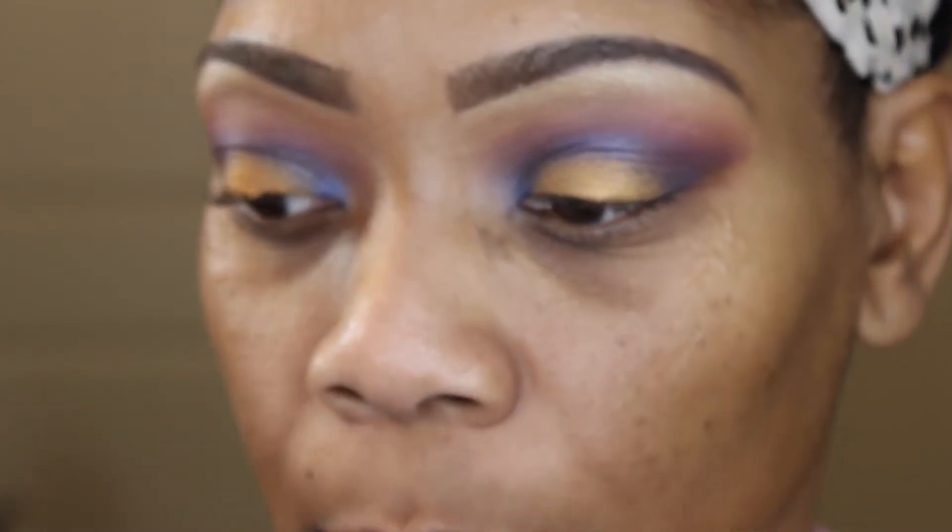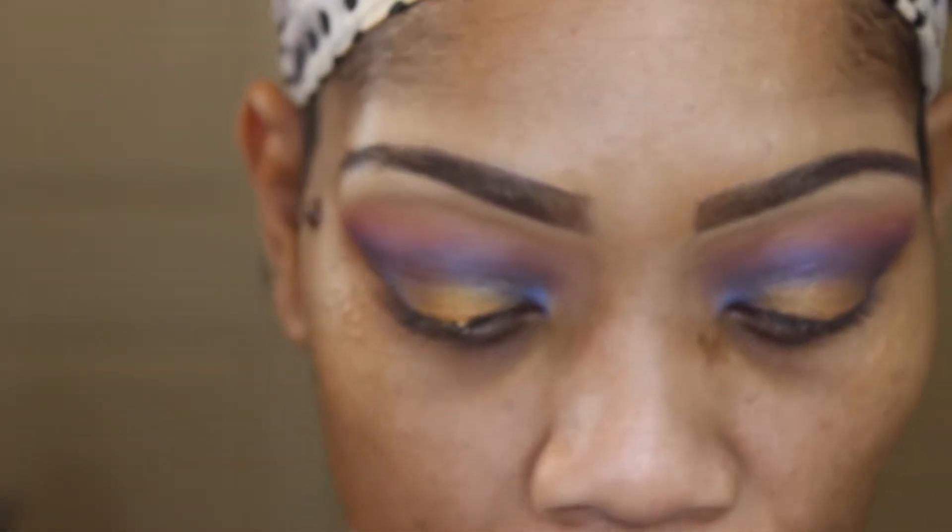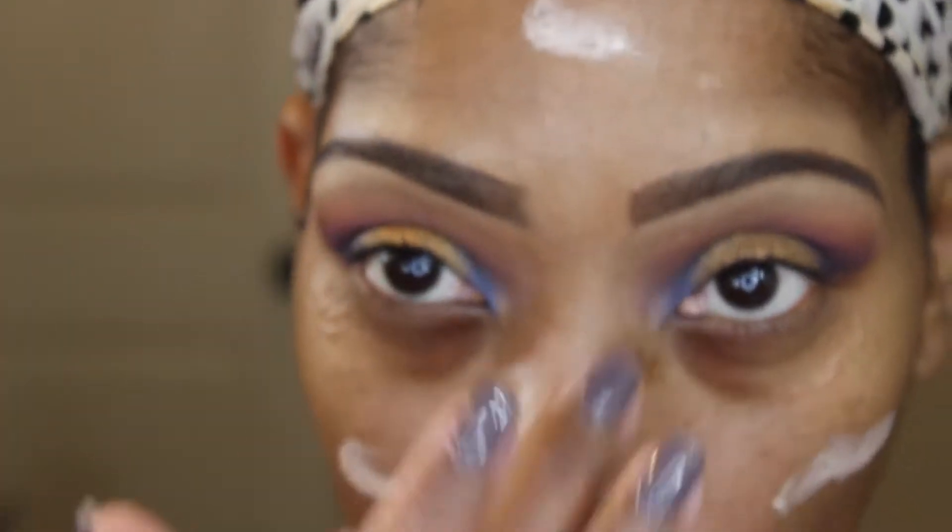I do this before I put on my foundation, and then once I put the eye cream on I immediately go ahead and put on my primer. What I'm going to do before I do my eyes is do my foundation. So I'm going to put the primer on — I went off and did my foundation, put on some liner and one coat of mascara.